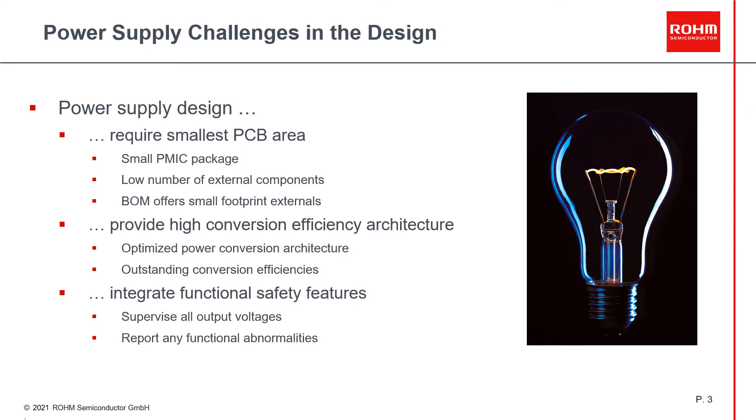While now focusing on the power supply challenges: power solutions need to be as small as possible, meaning PMIC packages are requested to be small, the number of external components needs to be reduced, and the required externals need to come in a very small form factor. Low regulator conversion losses will help to overcome the thermal challenges. So a perfect power architecture with switching regulators whenever feasible is requested, and best-in-class conversion efficiencies are mandatory.